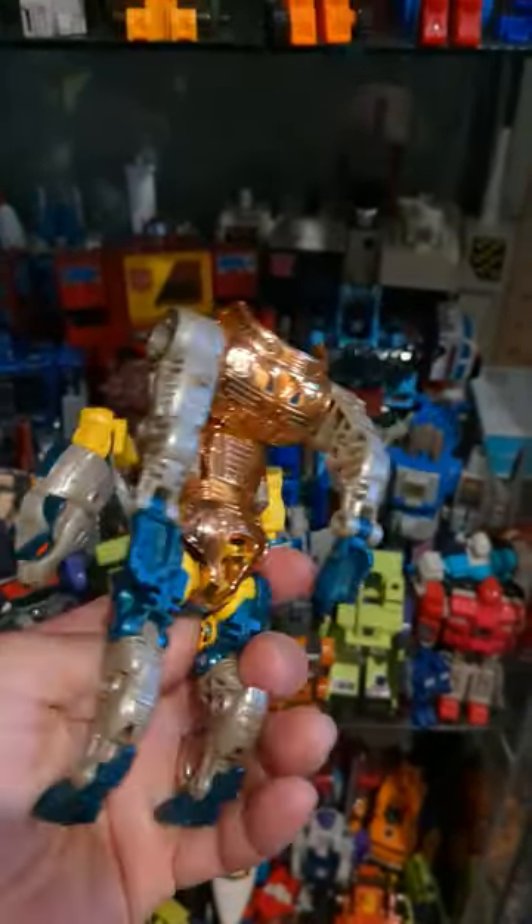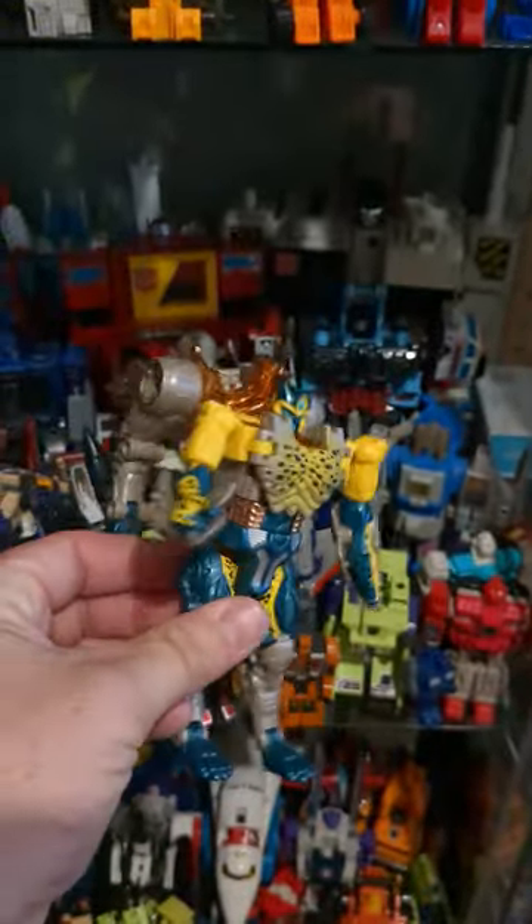Next up, we have a Transmetal Cheetor. He doesn't look too bad either. He's in fairly good condition. He's a good little find.